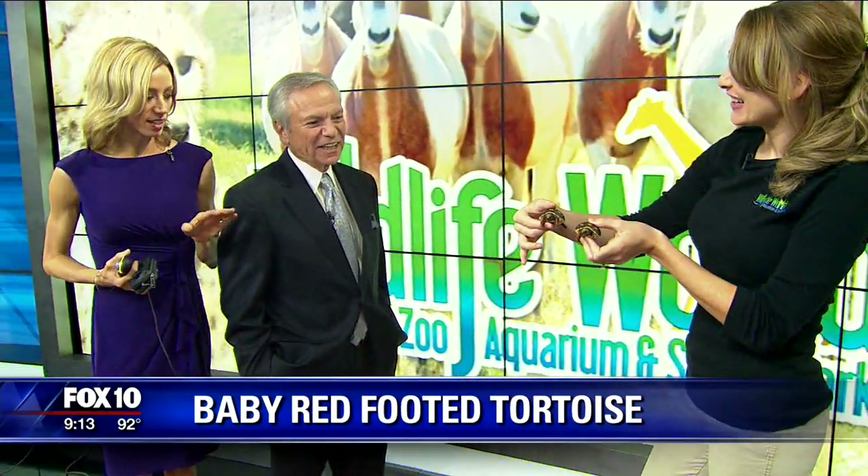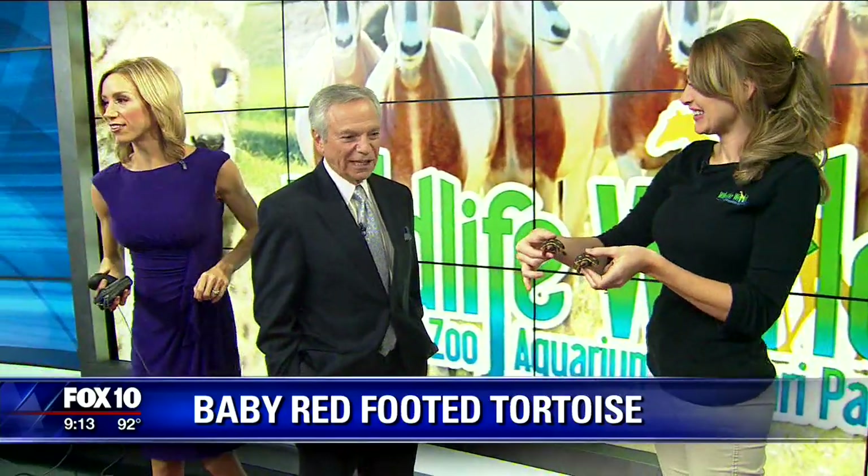All right, Kirstie, we'll let you go. I know you've got some clean up on aisle five. Feed them a little Kaopectate.